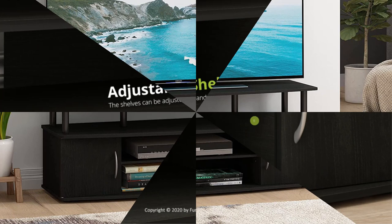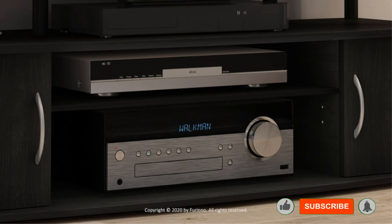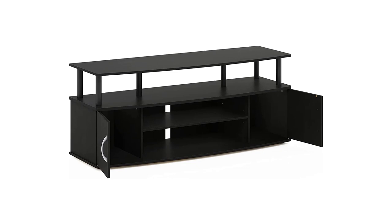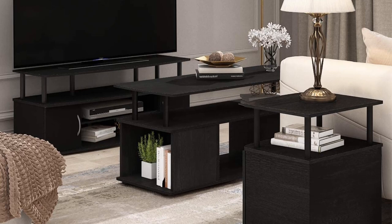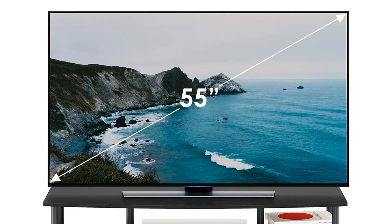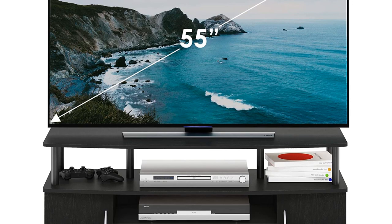Though the installation process was seamless, the particle board construction can only handle a top load of around 50 pounds. Additionally, the company recommends this stand be used for displays with a maximum of 50 inches, though we used a 55-inch TV with no problem. There are two side cabinets and shelves in the middle for knick-knacks or your satellite box or DVD player. There are different color and size options to choose from based on what fits best in your space.